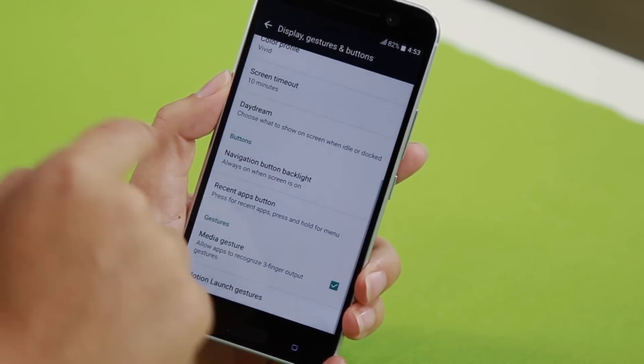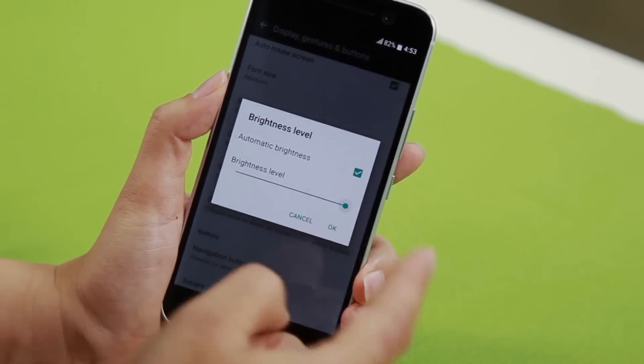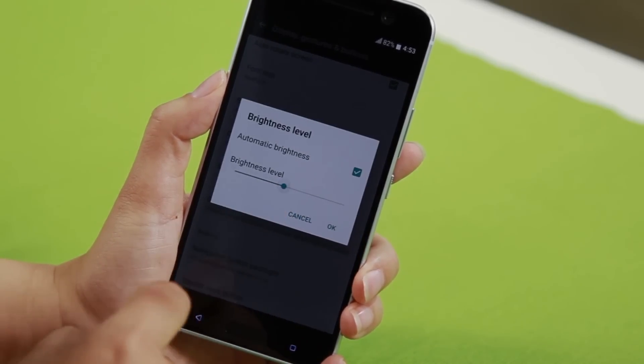Also in Display, you're going to find the Brightness level. So if you don't want to use too much battery, don't have it turned all the way up — keep it somewhere in the middle.